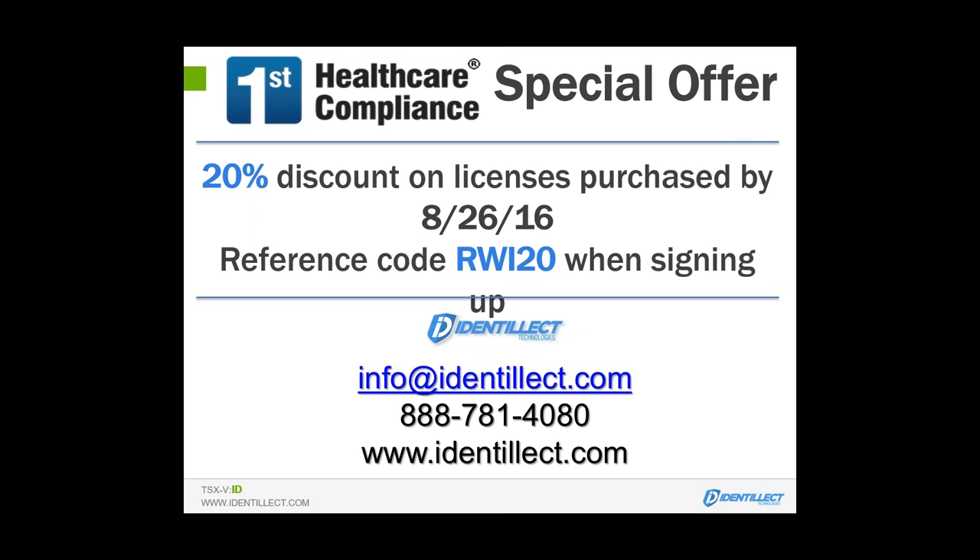Thank you so much, Todd. If there are no more questions at this time, I'd like to pass it back to Jill over at First Healthcare Compliance. Thank you very much, Todd. Thank you, Will. That was an excellent presentation, very informative. If you have any further questions, their contact information is there on the screen, or you can contact us and we will forward your questions to Identilect. If you would like to demo our compliance management solution, please email us at info@firsthcc.com or call 888-543-4778. That concludes our presentation. Have a great day.